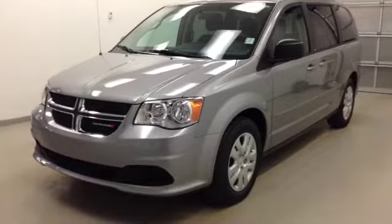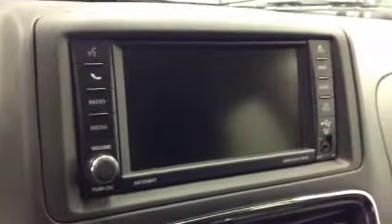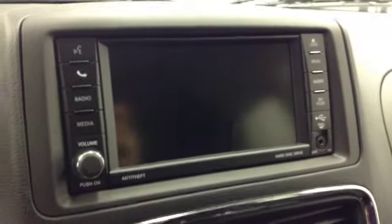Stock number A4209, 2014 Dodge Grand Caravan SE. Exterior color is billet silver. Features include power locks, power windows, and power mirrors, cruise control, touchscreen AM/FM radio with CD player, and USB capabilities.